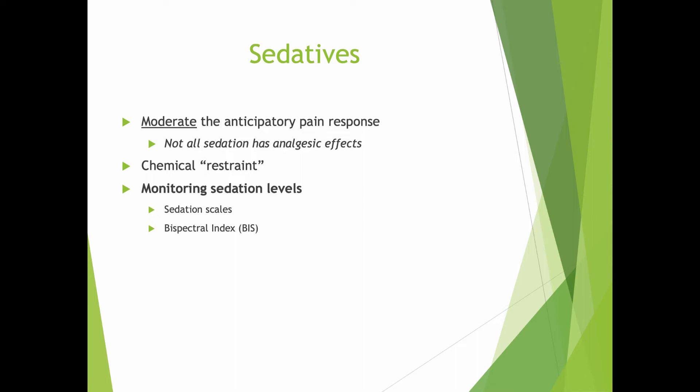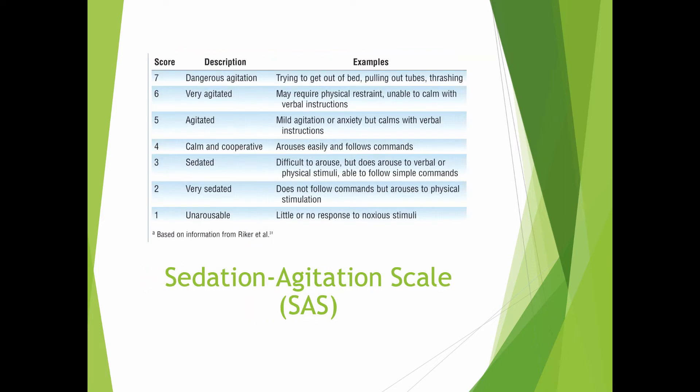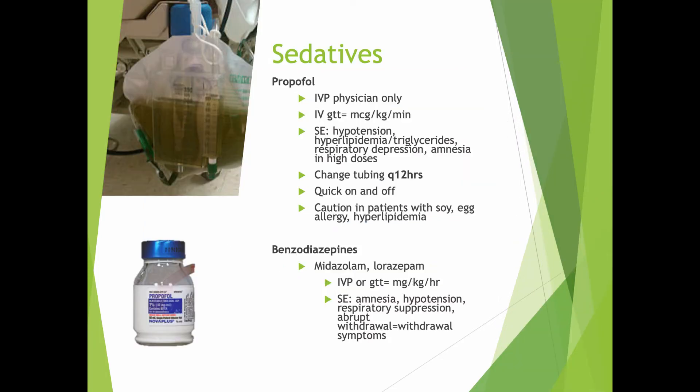There is such a thing as chemical restraint, and that's not necessarily a good thing — that's where the patient is given drugs just to calm them down and sometimes make it easier for the nurse and medical team to do what they need to do. Sometimes that's indicated, but often it's not. There are different agitation-sedation scales: this is the RASS scale, and this is the SAS scale. Whichever institution you work at, they will have picked one of these or made up their own so that everyone is on the same page about sedation.